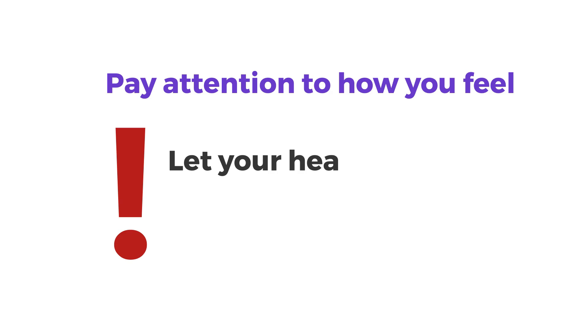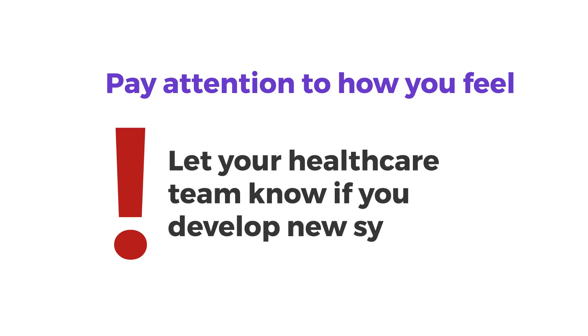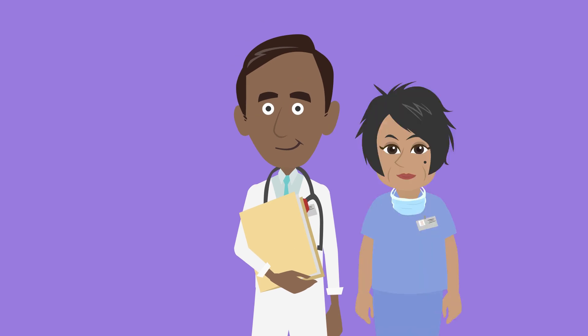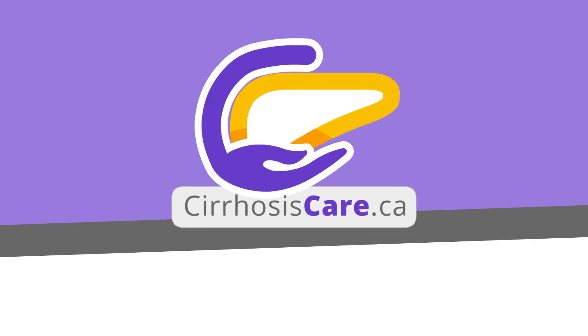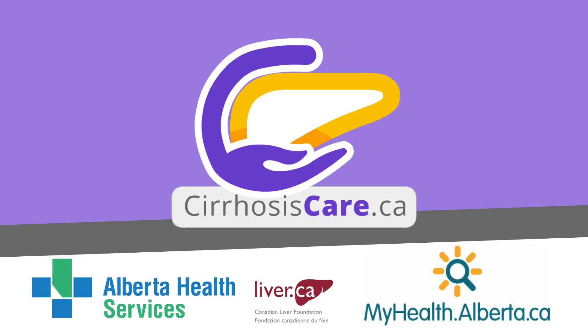Keep paying attention to how you feel. In rare cases, embolization can cause more damage to your liver. Let your health care team know if you develop any new symptoms. We understand that you have many thoughts and feelings after being diagnosed with liver cancer. Remember, your health care team is here to support you — reach out to them if you have any questions. To learn more, please visit cirrhosiscare.ca or myhealth.alberta.ca.